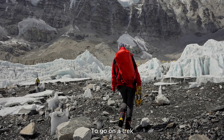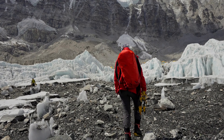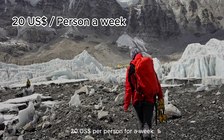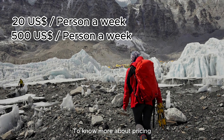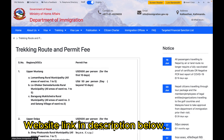To go on a trek, you will need a trekking permit from local authorities. Trekking permit prices start from US $20 per person for a week and can go up to US $500. For more information about pricing, you can visit the official website of the Nepal Immigration Department.